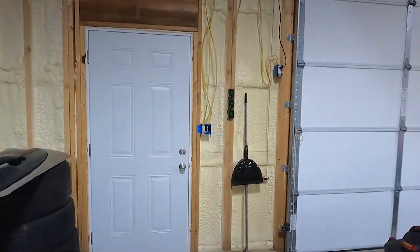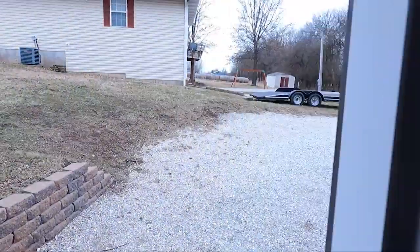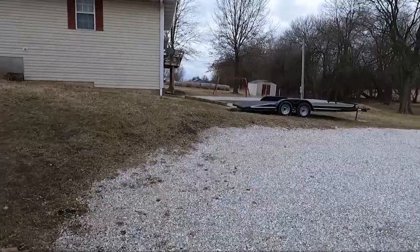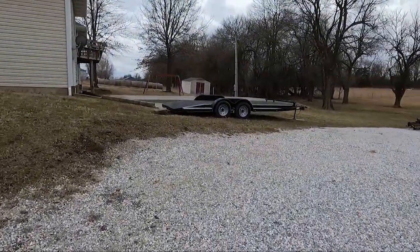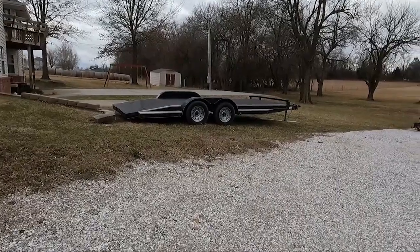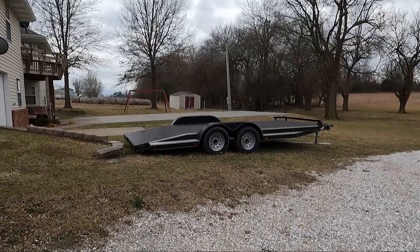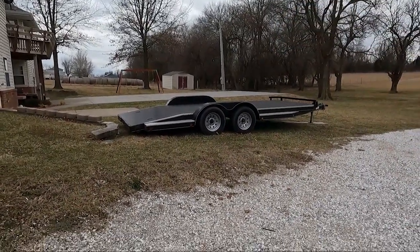Let's go out and take a look at it real quick, and we'll talk about what I had, what I didn't like about it. Then we'll come back in and talk about what I bought and what I really love about it. But there was nothing wrong with this trailer guys. It's probably one of those things I would have kept had this deal not come up with the car and the trailer as a package deal.